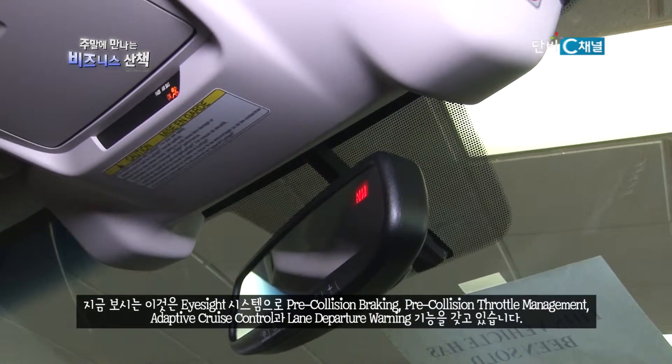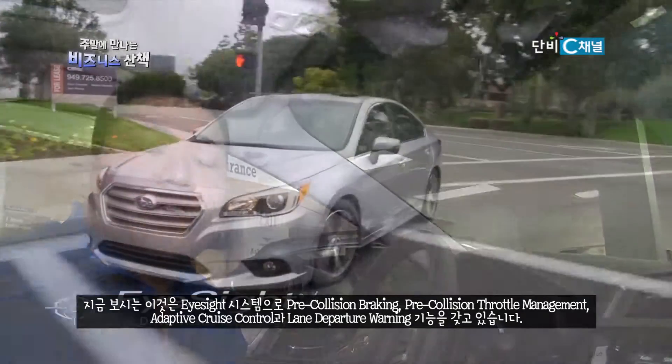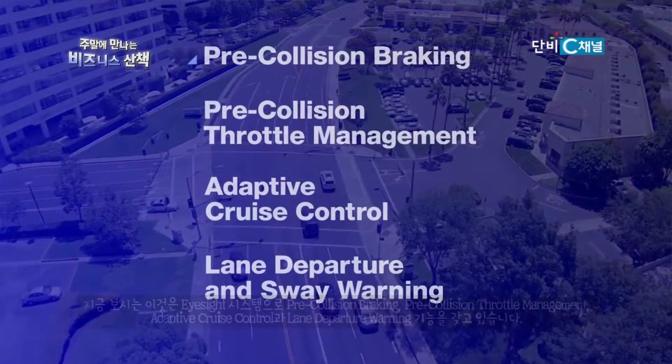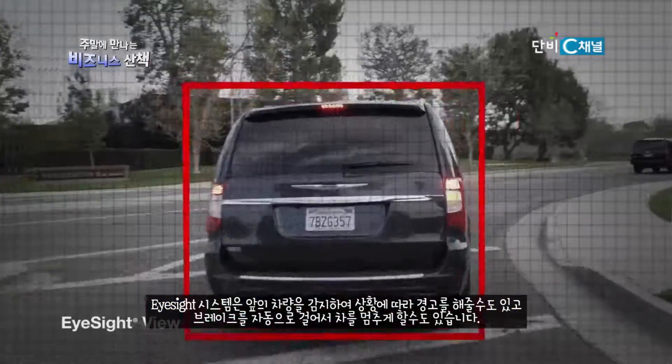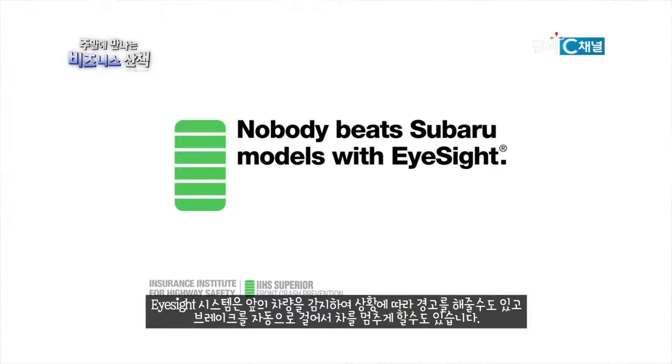So this is the EyeSight system. The EyeSight system has many different features: pre-collision warning, lane sway departure warning, adaptive cruise control, and pre-throttle engagement warning. The EyeSight system will detect the car in front of you. Depending on the situation, it'll warn you and make noises, or it'll actually stop the car under the right conditions.